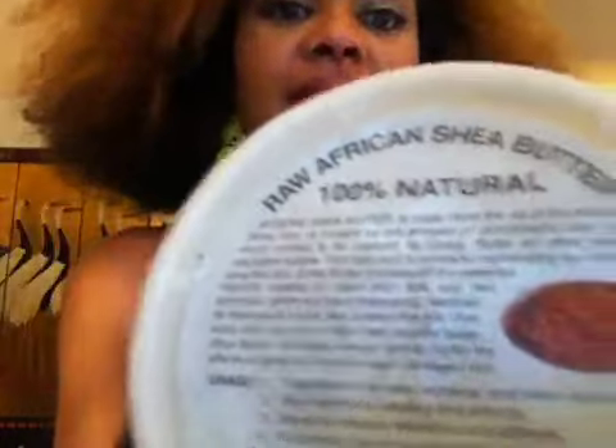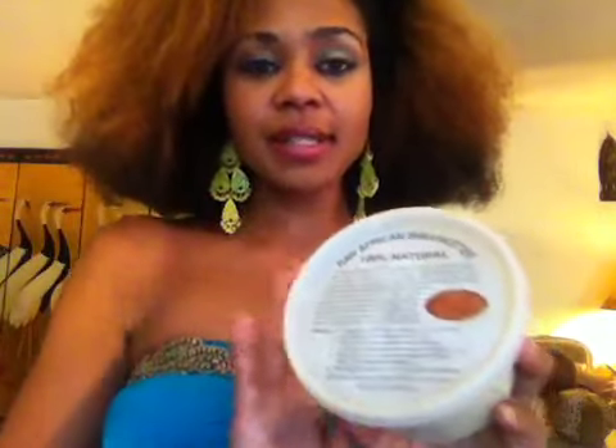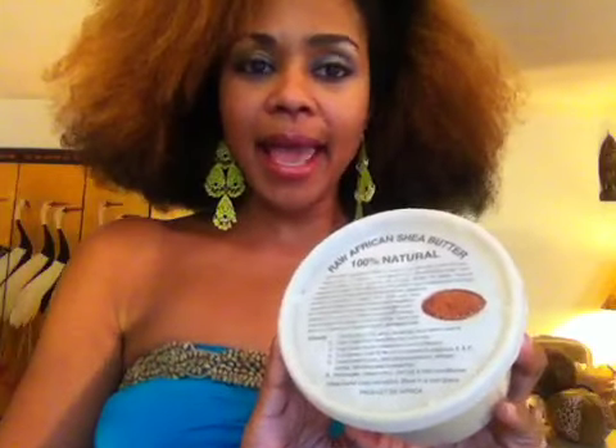Another product I really love is this raw African Shea Butter. This is 100% natural. I got this for $5.99 on HairWigHarlem.com. I've been using this on my skin and I use it on my hair.